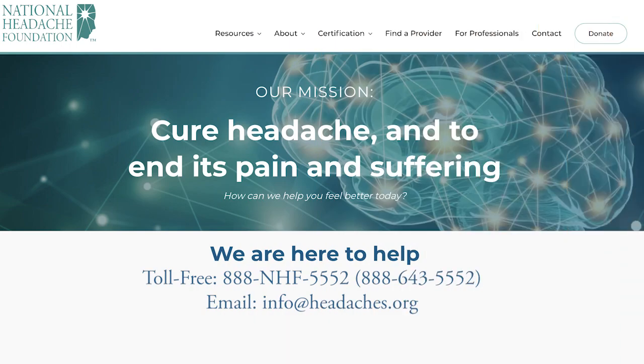You can obtain these devices with a prescription, or by submitting a signed form requesting the device. For more information on these and other neurostimulation devices, contact us at the National Headache Foundation or visit our website at headaches.org.